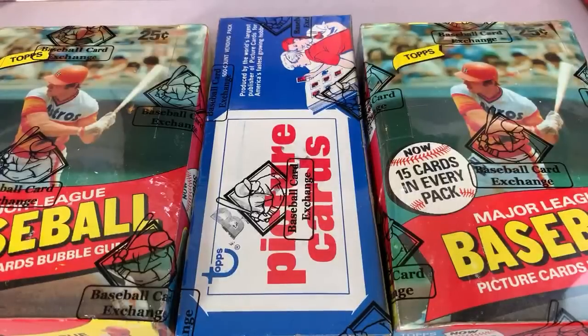Hey everybody, welcome back to another episode of Throwback Thursday. Today we are opening three different boxes of 1980 Topps, trying to find the Rickey Henderson rookie card in PSA 10 condition. There are only 24 of those according to the PSA population report in existence, and they are obviously highly sought after, so maybe we can make that population report go up by at least one today.